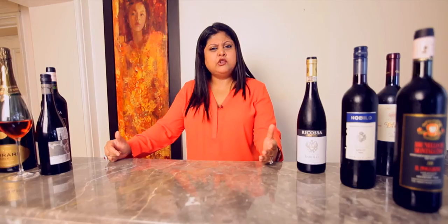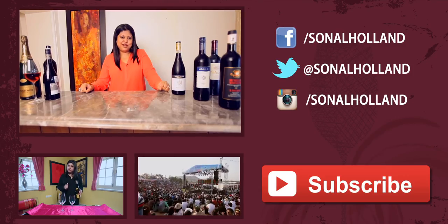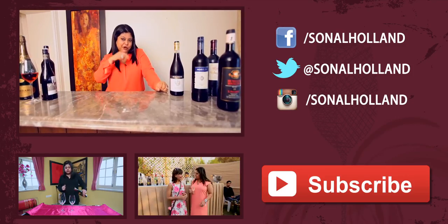It is very easy to drink and great for consumers who are looking to drink many glasses in one evening and still be able to stand on their two feet. If you've enjoyed this video, do subscribe to my channel Sonal Holland Wine TV.